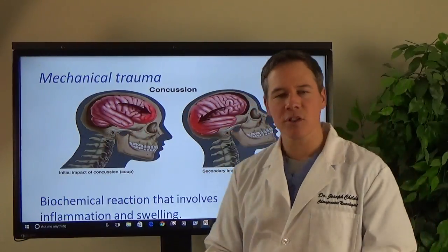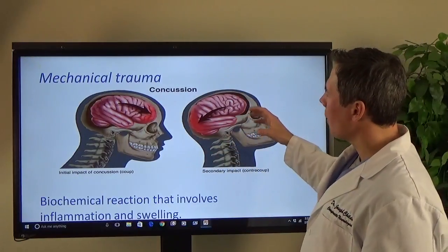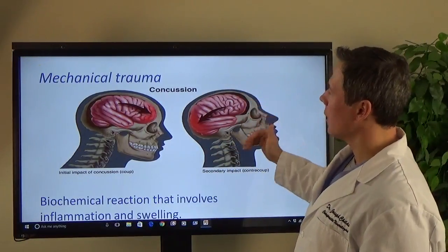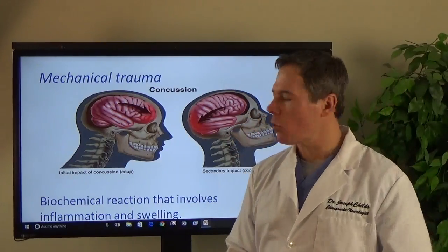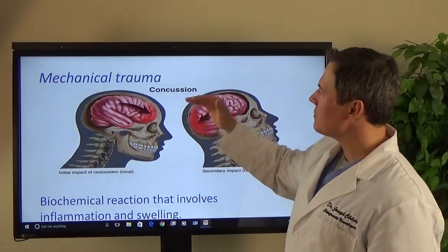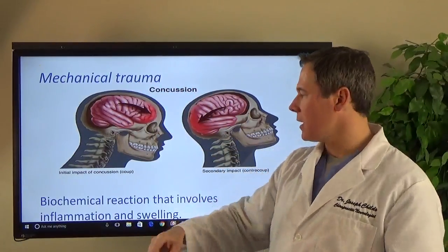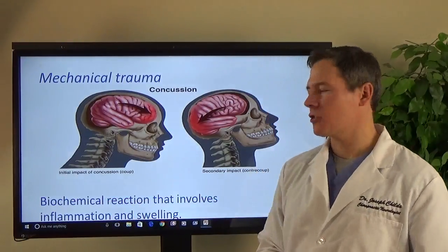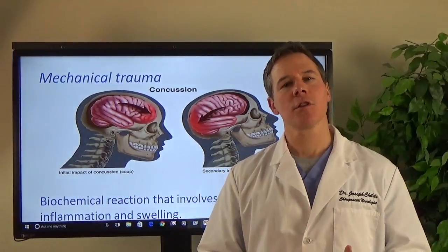Your brain is really soft, almost like gelatin. So it hits the inside of the skull — that's what a lot of people do not understand. There are also some torquing forces that occur, which we'll talk about in a bit. This mechanical trauma of the brain results in a biochemical reaction that involves inflammation in the brain.